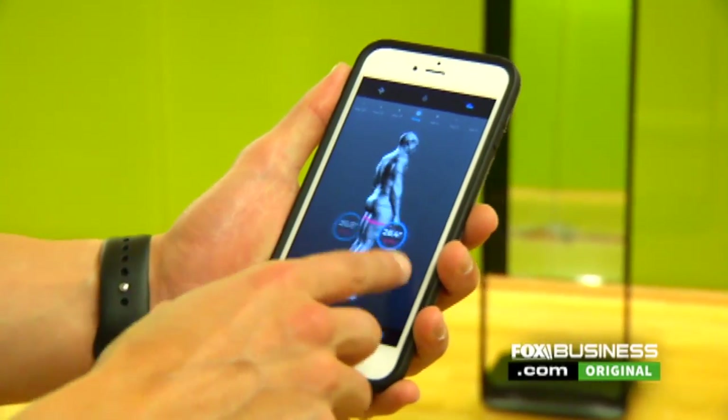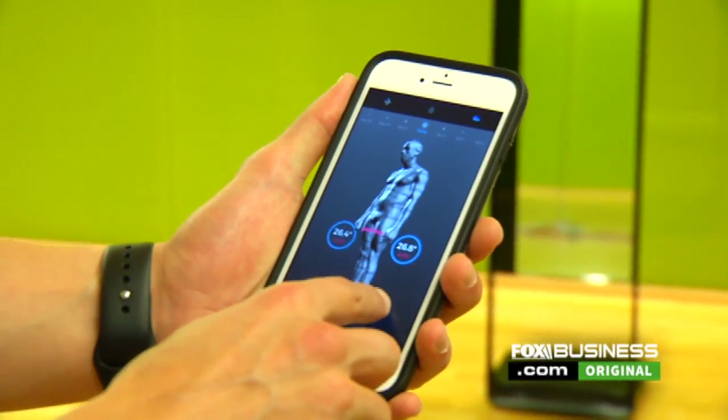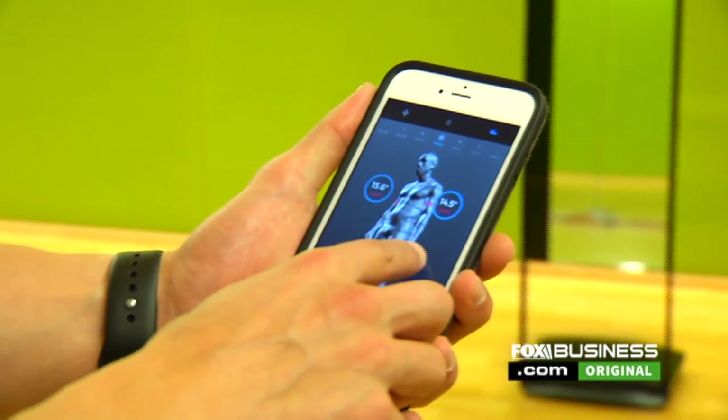So you can see Courtney's quad measurements — he's very symmetric actually. And we can turn around and see his body. Then you can see the calves — he's also very symmetric on the calf side.